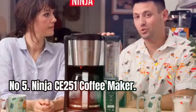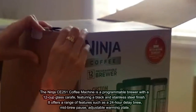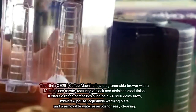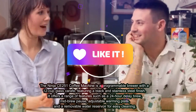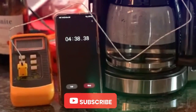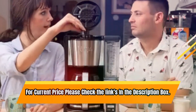Number 5: Ninja CE 251 Coffee Maker. The Ninja CE 251 is a programmable brewer with a 12-cup glass carafe featuring a black and stainless steel finish. It offers features such as a 24-hour delayed brew, mid-brew pause, adjustable warming plate, and a removable water reservoir for easy cleaning. The machine also comes with a reusable filter, eliminating the need for paper filters. Its small footprint makes it a great addition to any kitchen counter, perfect for coffee lovers who want a reliable and convenient brewing experience. For current price, check the links in the description box.